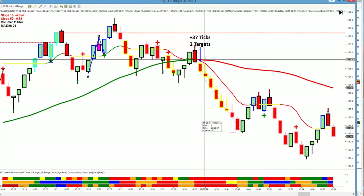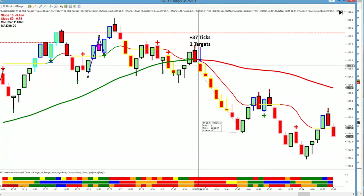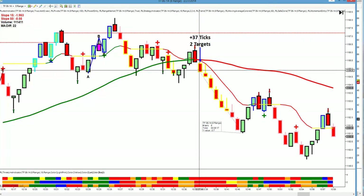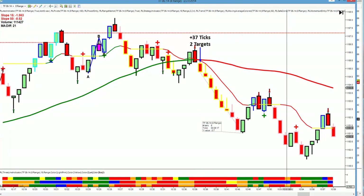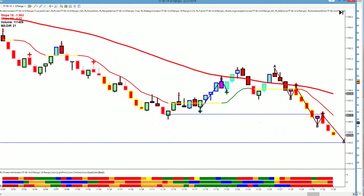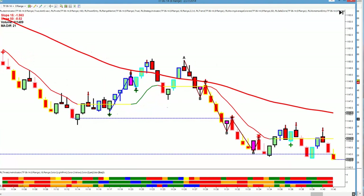Broke the 15 and the 50, both red, candle surrounded in yellow, order flow, stochastic, and momentum with us to the downside on multiple time frames, and we had 37 ticks.